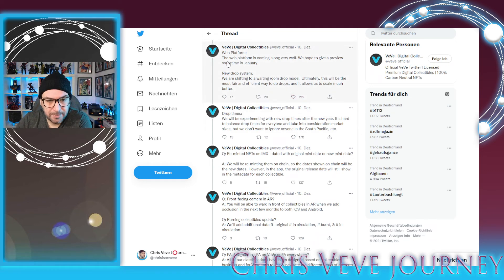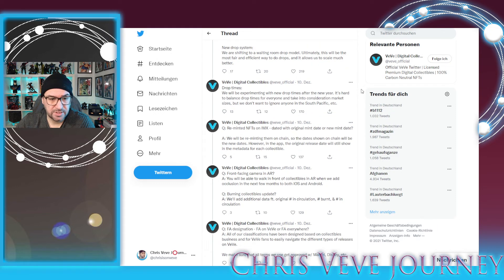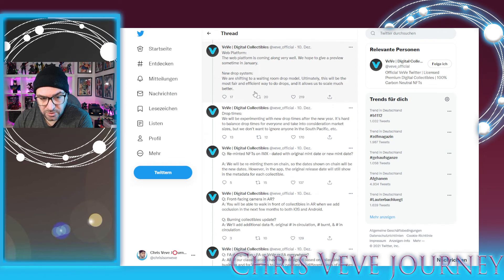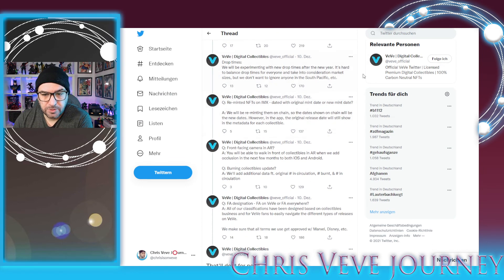On the positive side: the web platform is coming along very well with a preview sometime in January — that's great and I believe it will bring in more users. There will also be a waiting room drop system coming soon: a few minutes before the drop you enter a queue and people in that queue get picked randomly. I love that they're changing the drop system. I just hope it isn't a new window for even more bots, but we'll see. They're also thinking about changing drop times so people in other countries have a better shot — for me here in Germany the drop time is perfect, but I totally get why they want to make it easier for other places.